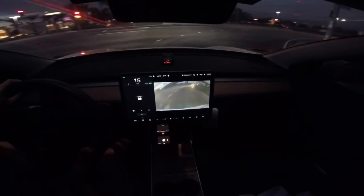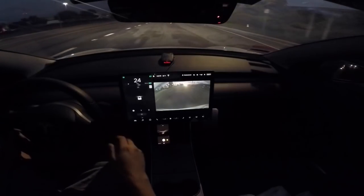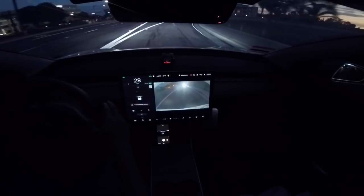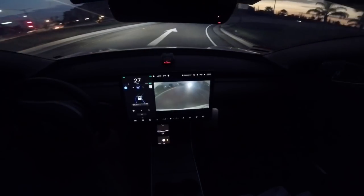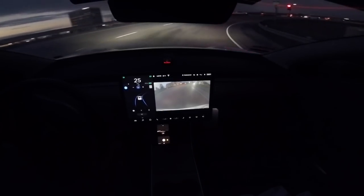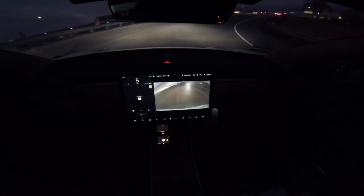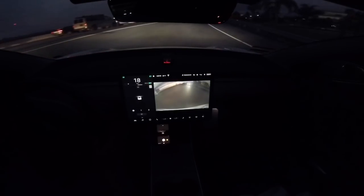We'll continue and make it back onto the on-ramp. I'm going to try to engage autopilot right now — and it does work. Prior to this firmware, it didn't let you do this until you were towards the end of the on-ramp. I have to cancel now because of the red light — the meter is on for some reason. Autopilot still doesn't recognize red lights yet.